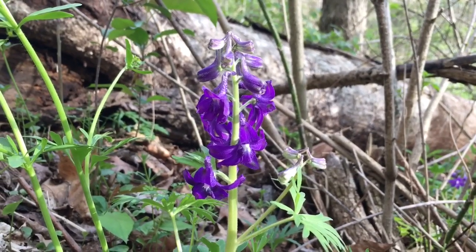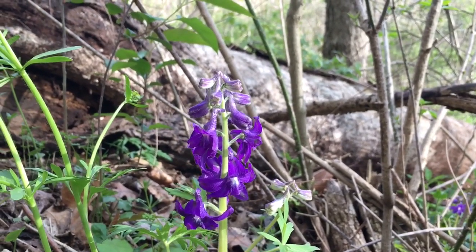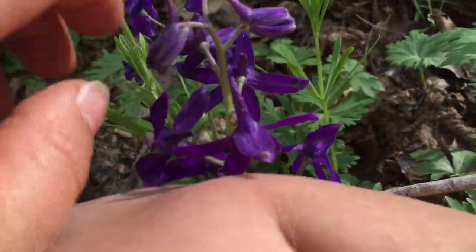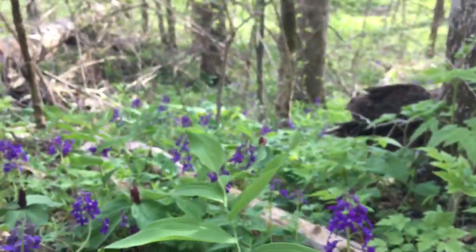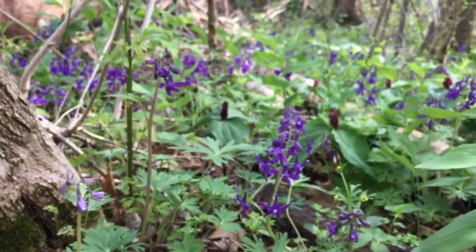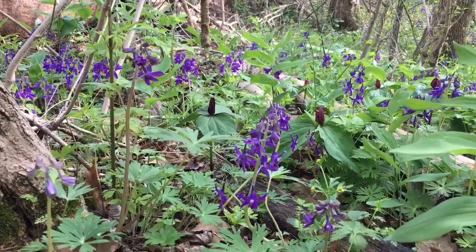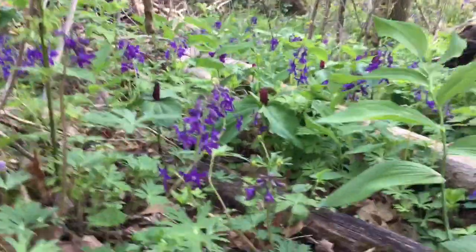Right next to us is our beautiful dwarf larkspur, Delphinium tricorne. It's a really good seeder, meaning it produces a lot of seeds, and they're very hardy. I have a couple of them in my garden just from scattering seeds on the mulch and they grew. These are kind of in the second wave of ephemerals — both of these guys are. Here we have the toad shade mixed in with the larkspur, and they've come in after the bloodroot and most of the spring beauties are gone, leaving this beautiful double purple and maroon chorus.